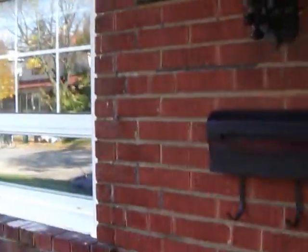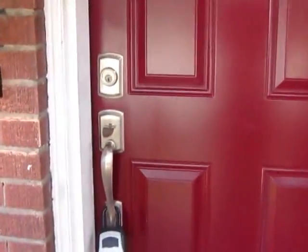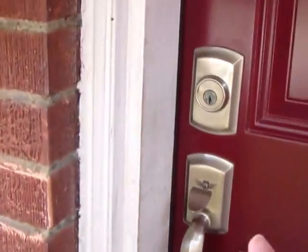Hi, Jen Palacios here with the Julie Kinnear team. We're going to have a little tour of 987 Greenwood. This house is situated on Greenwood between Mortimer and Salmon, and it is a great location.